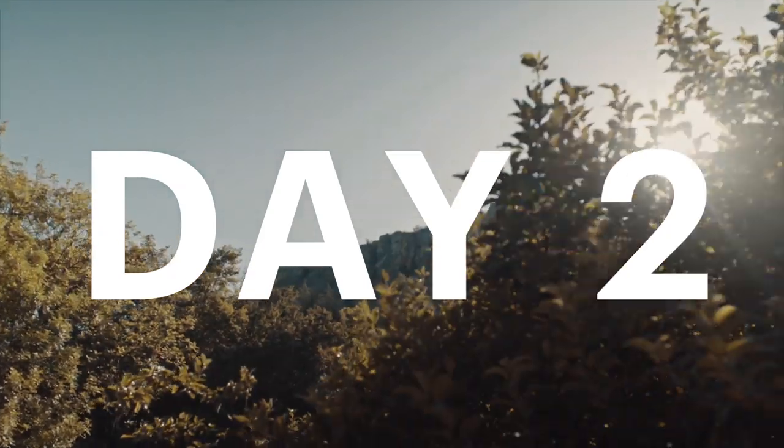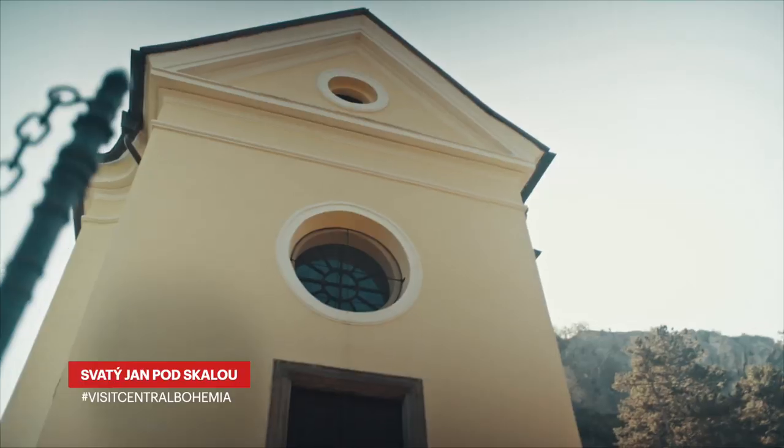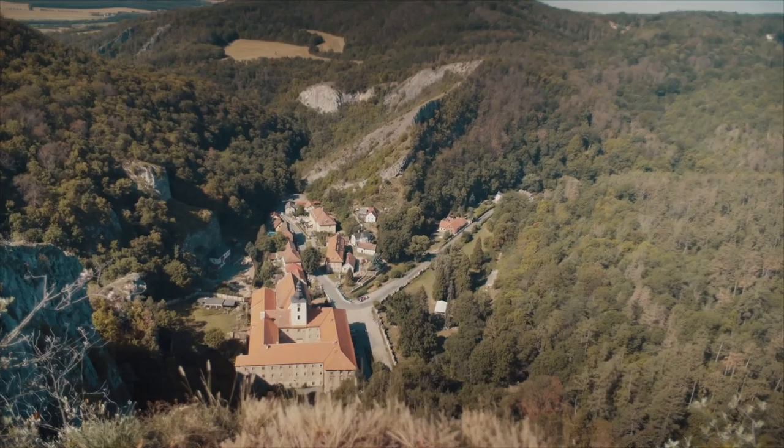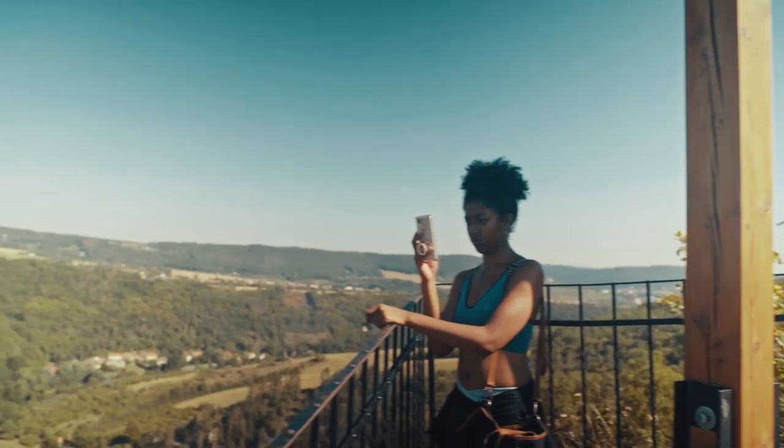Our second day in Central Bohemia was spent checking out some of the most significant castles around the way, getting a breath of fresh air at all the quarries, and checking out the town of Kutná Hora.